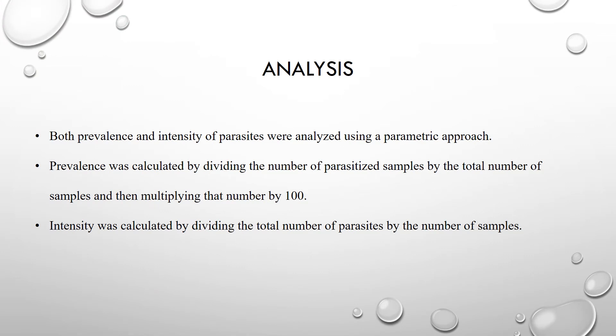After careful consideration, prevalence and intensity were chosen as the analyses for this research because they were most commonly used in previous parasitology research that mimicked this experiment. Prevalence is the proportion of infected individuals within a population at a certain time, whereas intensity is how infected an individual is. Prevalence was calculated by dividing the number of parasitized samples by the total number of samples and multiplying by 100. Intensity was calculated by dividing the total number of parasites by the number of samples. Mean intensity was compared among the three populations using one-way ANOVA, Tukey post-hoc tests, and a descriptive analysis.